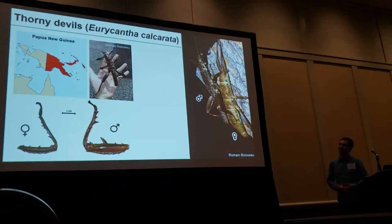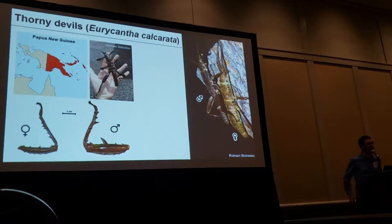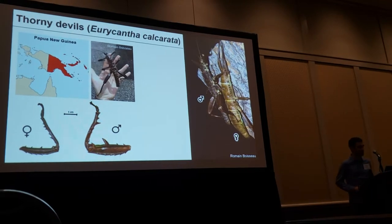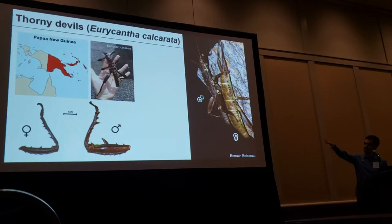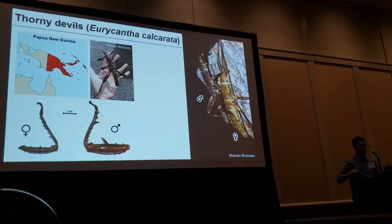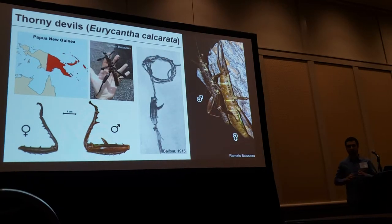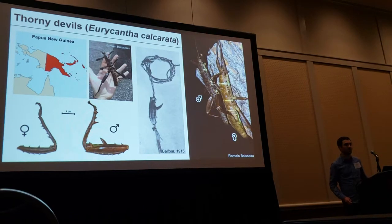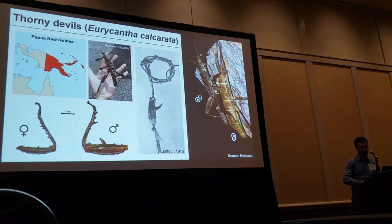The thorny devils, on the contrary, are quite abundant in Papua New Guinea — they are actually a major pest of oil palm plantations there. Here you can see the dimorphism in their hind legs. Note how sharp the male spine is, because the male femurs were actually used as fish hooks by natives of Papua New Guinea.